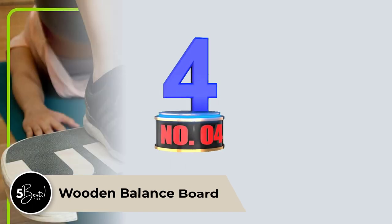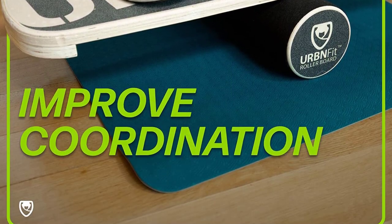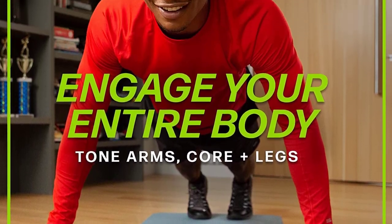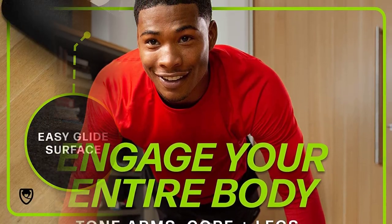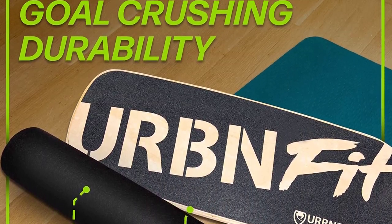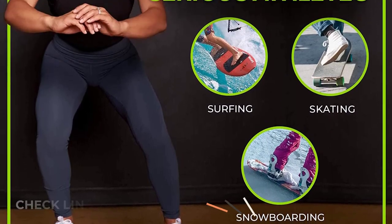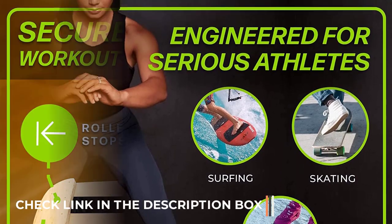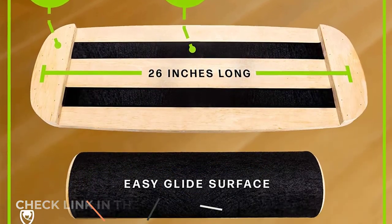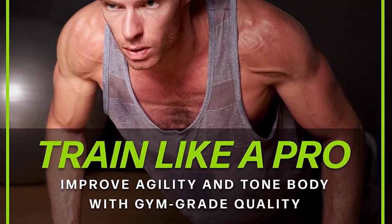Number 4. Wooden Balance Board. With the anti-skid surface of this solid wood balancing board, you can keep it steady even when working up a sweat during an intense training session. This board includes a free training manual to help you master robust and stable footing. It's ideal for controlled arm workouts, strengthening your lower back muscles, and addressing balancing issues. According to more than 83% of Amazon reviewers, this board is an excellent board and good for the price.